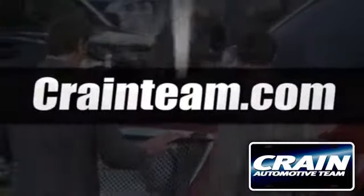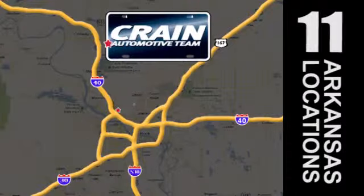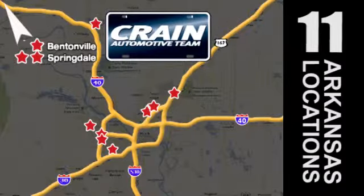Visit us anytime at Craneteam.com. Go, Craneteam's got them. Craneteam.com.